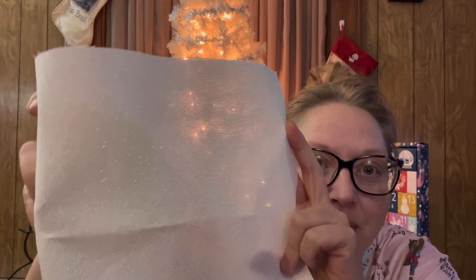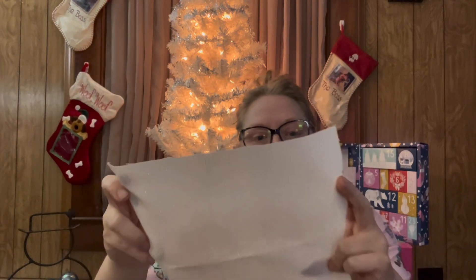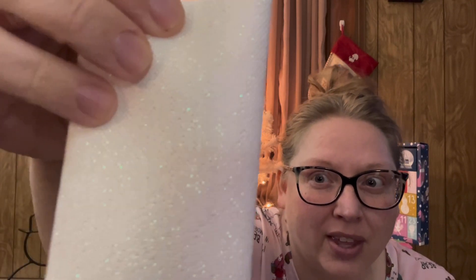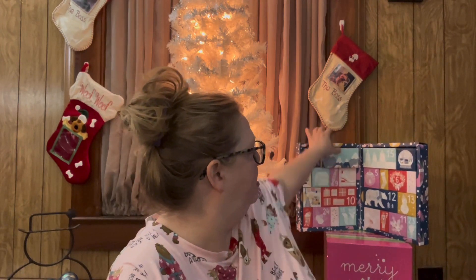Oh, this is really pretty! You guys, I don't know if you can see it — there it is, some shimmery aida cloth. I'm not sure what count — maybe 8 count, 16 count? I'm thinking it's like 14 count, but it looks more than 14 count. Very pretty though and soft. That was day number three — here's the back of it.